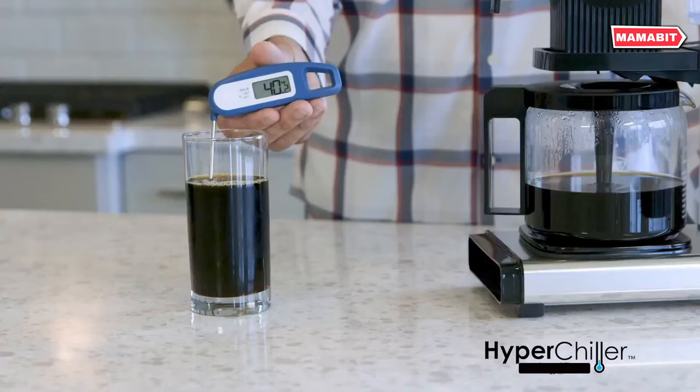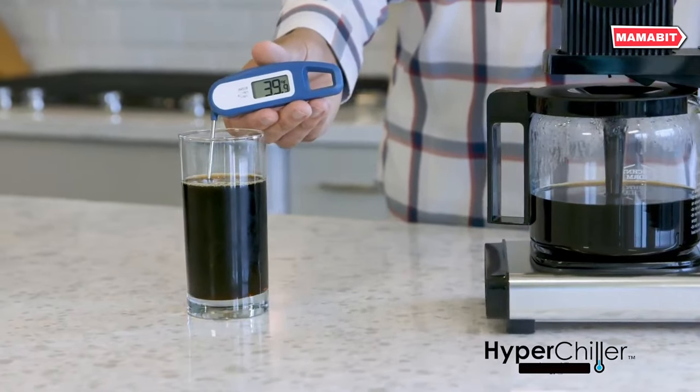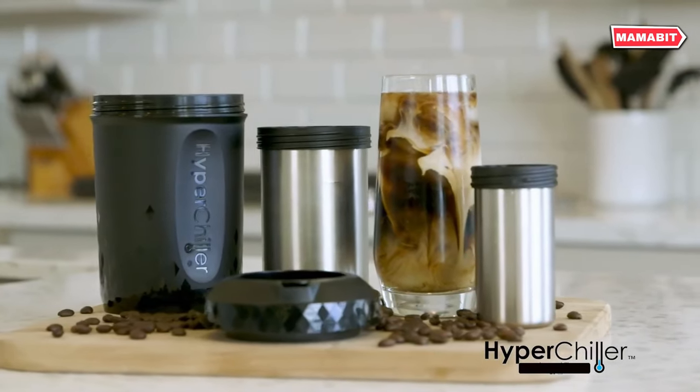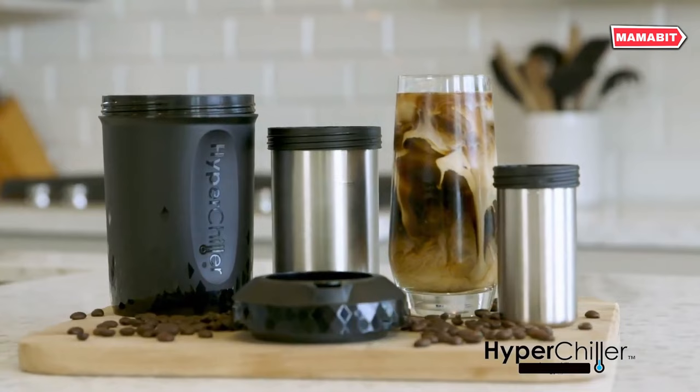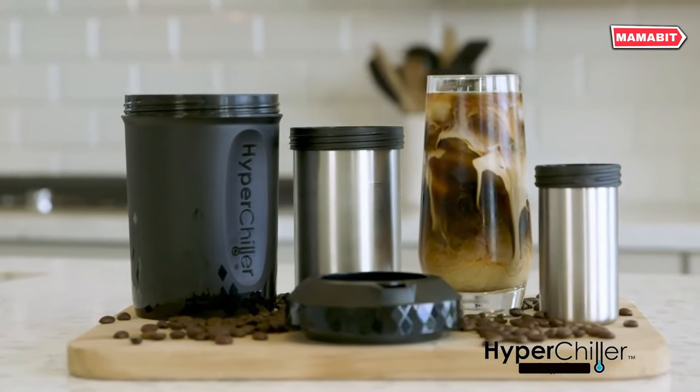It's compatible with all coffee makers. Use it with single-serve K-cup or drip-style brewers. Simply brew directly into the HyperChiller or pour from your carafe. Chill tea, juice, wine, or other beverages without watering them down.